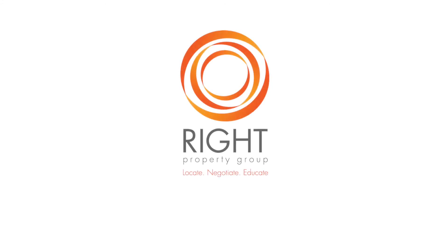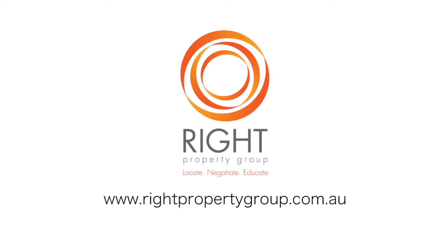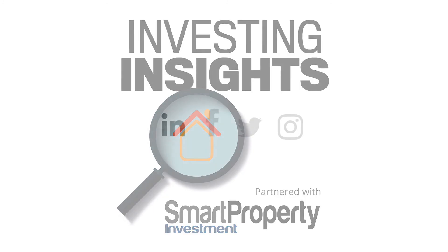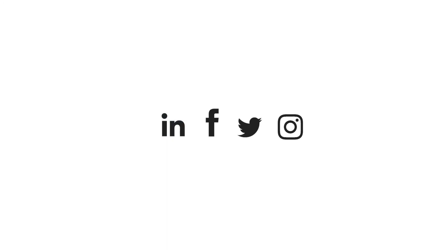Thanks so much for watching. For more great insights, head over to our website rightpropertygroup.com.au. You can also tune into our podcast, Investing Insights, or follow us on all socials. We look forward to seeing you again soon.